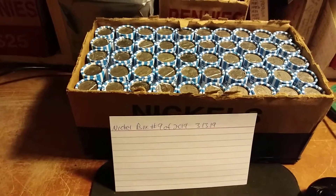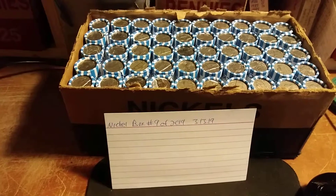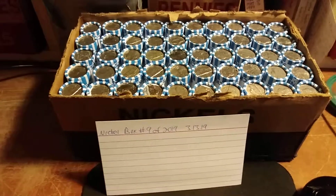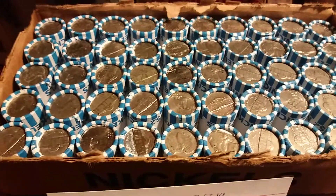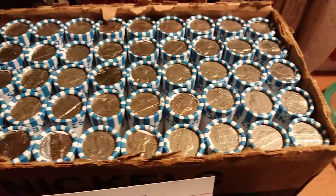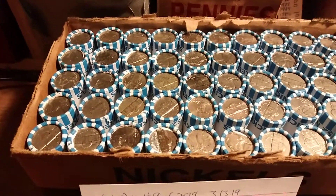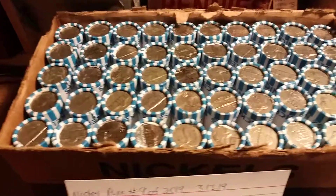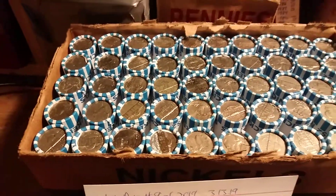Hello everybody, this is Detecting Daddy from Boston, Massachusetts, and we're going to be working on a ninth nickel box. Today is March 13th, it is a Wednesday. I've already checked out this box - you can see it is nicely circulated. I did see a Canadian ender in there as well as some 1950s. Other than that I didn't see anything obvious, but there are some very old looking coins in there.